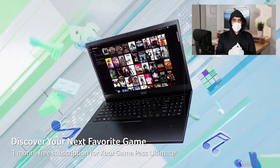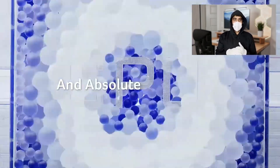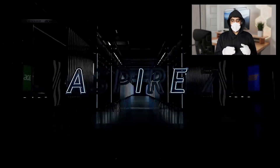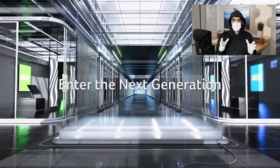Its battery life is decent, lasting around 8 hours on a single charge, and the laptop weighs about 4.8 pounds, making it portable enough for daily commuting. Overall, the Acer Aspire 7 is a cost-effective choice for students who need reliable performance without a hefty price tag.